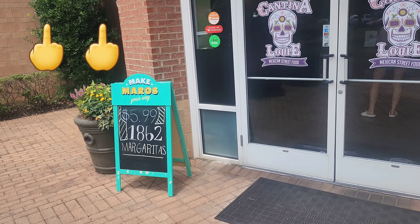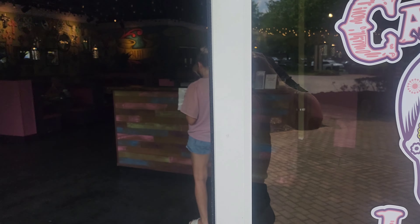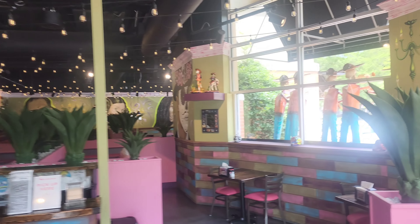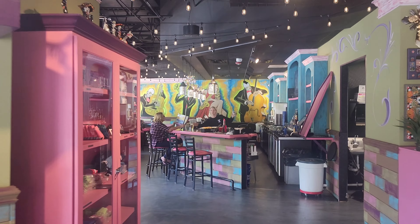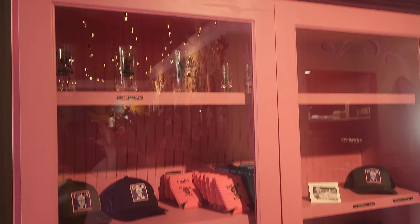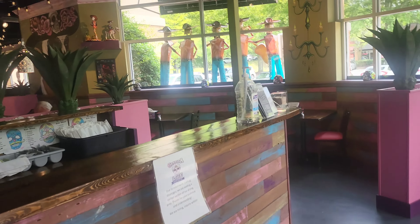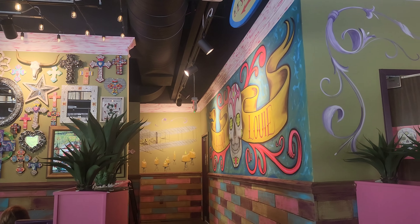$5.99 for margaritas — that's pretty good. Ginger just absolutely loves their margaritas, by the way. Right away I can tell this place looks a lot nicer than the one in St. Augustine. Check out the bar. I love the decor in here — it's awesome, it's very cool. And check this out — really cool merchandise. These decorations are just awesome. That wall is beautiful.